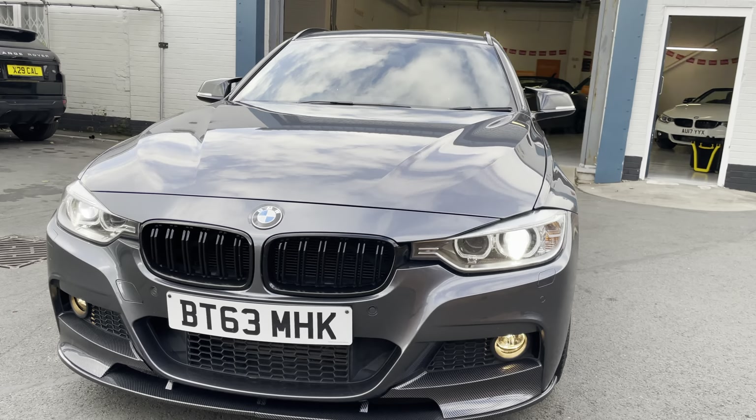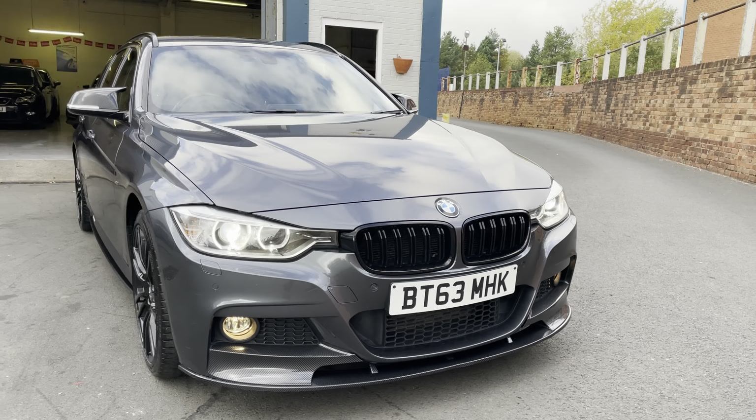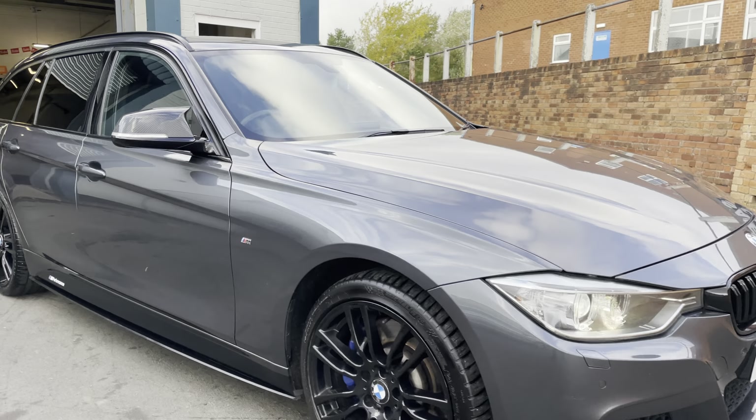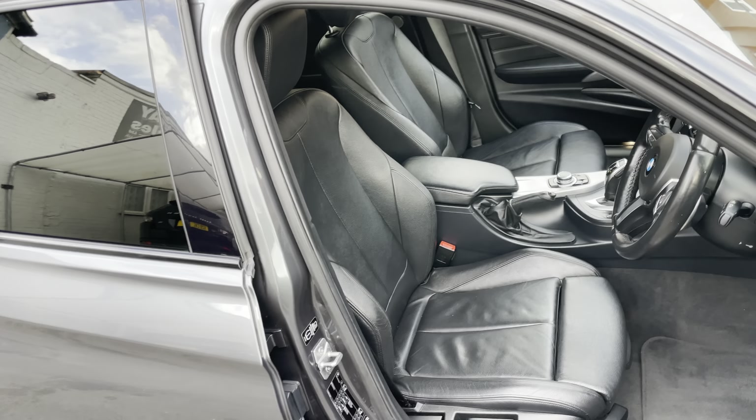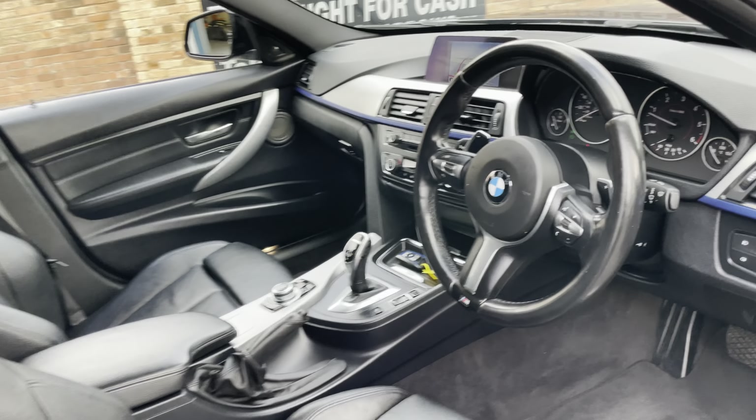Rare car. Parking sensors on the front, daytime running lights — it's got the full LED setup. It's the automatic, and you've got the sat nav and Harman Kardon sound system. Lots of upgrades, including the panoramic roof.